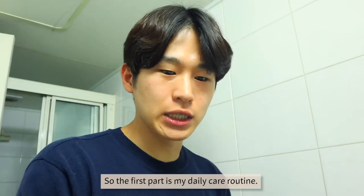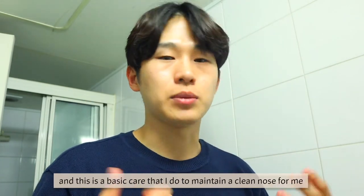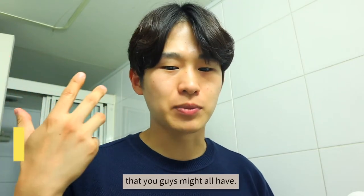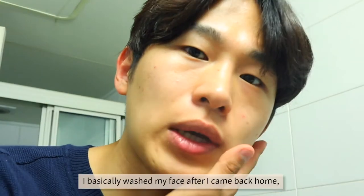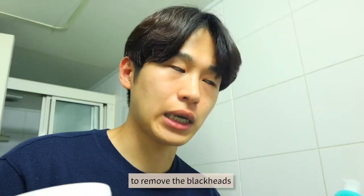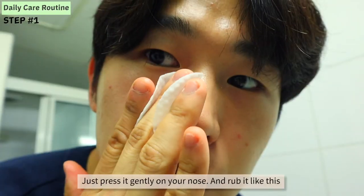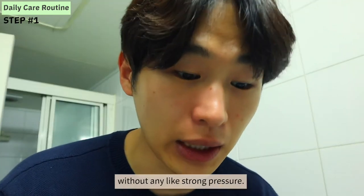The first part is my daily care routine. I do this once or twice a week in the summer — it's a basic care routine I do to maintain a clean nose. It's a simple three-step routine using products you might already have. It takes like two minutes in the evening. I basically wash my face after I come back home. Many of you might use cleansing oil to remove blackheads, but for maximum effect, I use the COSRX Original Clear Pad before I use the cleansing oil. Just press it gently on your nose and rub it like this without any strong pressure.